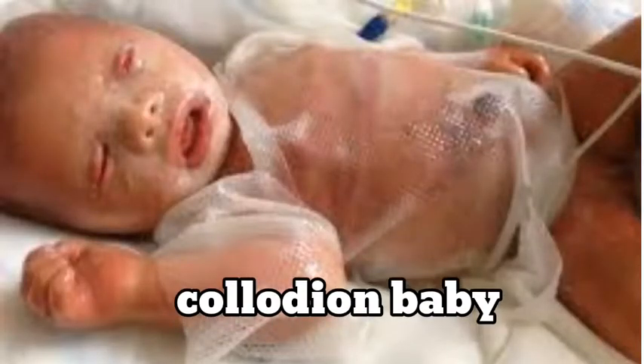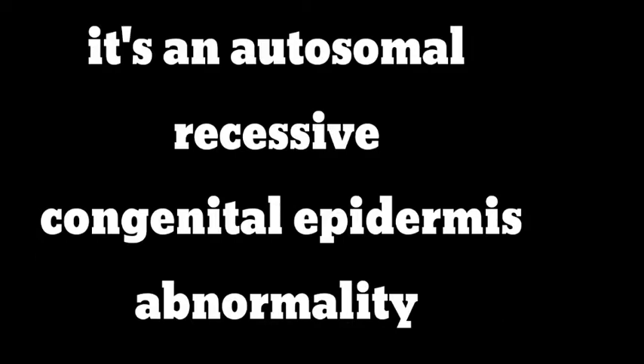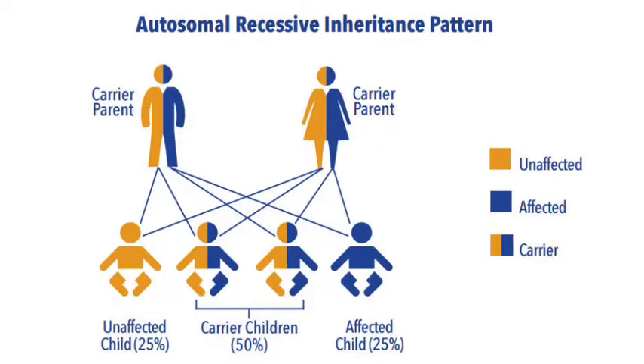It is also known as ichthyosis congenita or keratosis diffusa fetalis. A collodion baby may ring a bell. Ichthyosis means dry, thickened, scaly skin, and this is the most severe form of congenital ichthyosis. It's an autosomal recessive congenital epidermal abnormality. Autosomal recessive inheritance is a way a genetic trait or condition can be passed down from parent to child, occurring when the child inherits one copy of a mutated gene from each parent.